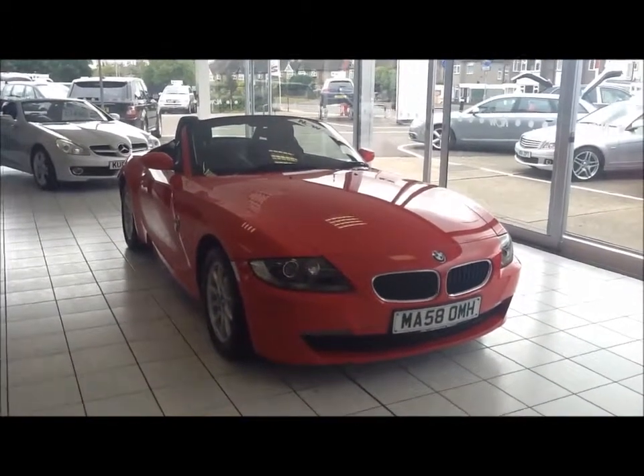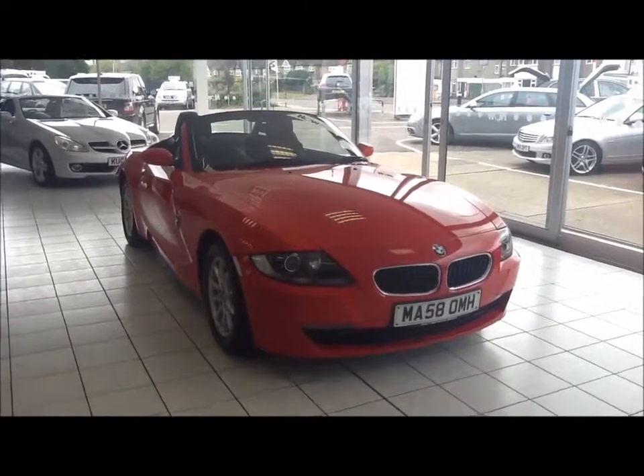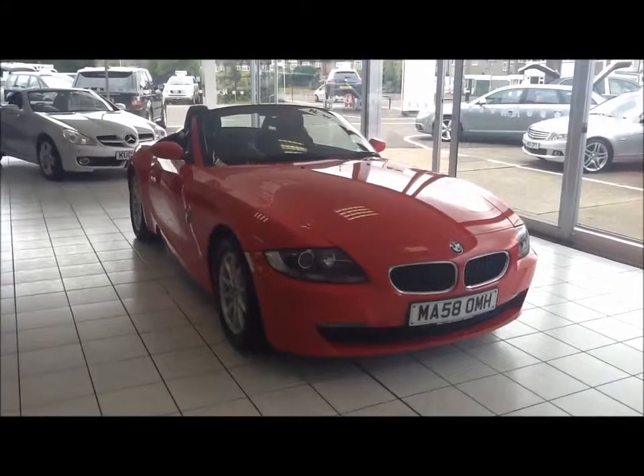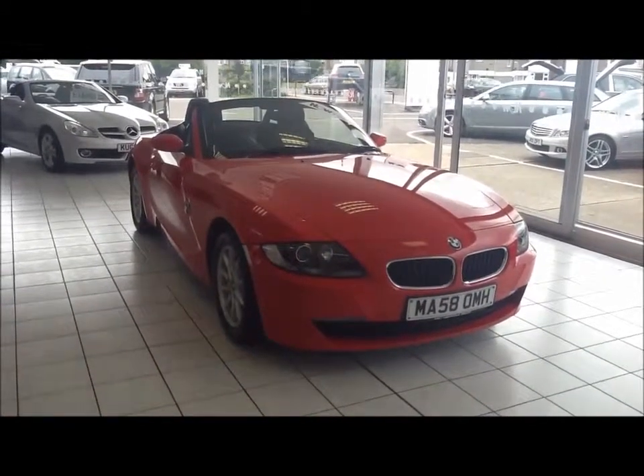Welcome to Now Approved. Here we have your BMW Z4, 6 speed manual, 2 litre petrol, which comes in a bright red non-metallic. This car has a warranty mileage of 45,779 miles.